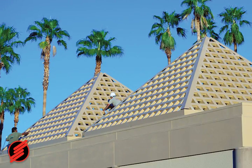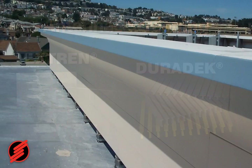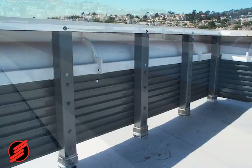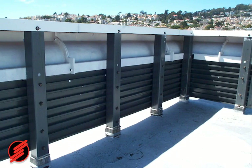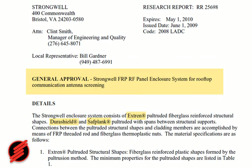Strongwell's Extrane shapes are also stronger and more rigid than timber. In addition to HVAC screening, Extrane and Duradeck are preferred choices for antenna screening. Fiberglass screening products can be designed to disguise rooftop equipment and match the architectural design of the building with no interference of radio or cellular frequencies. Several products are approved by the LARR — Los Angeles Research Report — a very stringent approval confirming that Strongwell's products are approved for cellular applications because of their cellular frequency transparency.